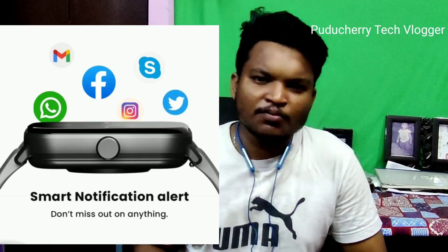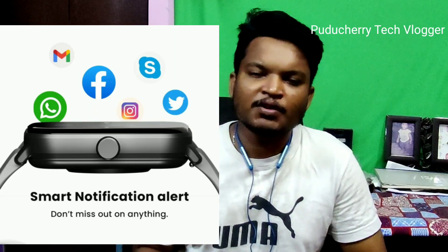Next, we can see all the messages and call facilities. If you look at the contacts, you can see all the notifications and links on the smartwatch.